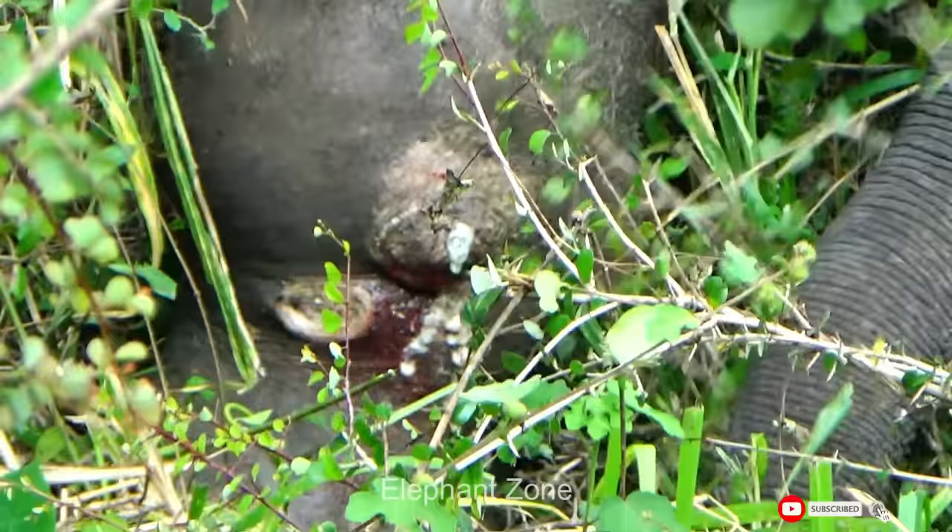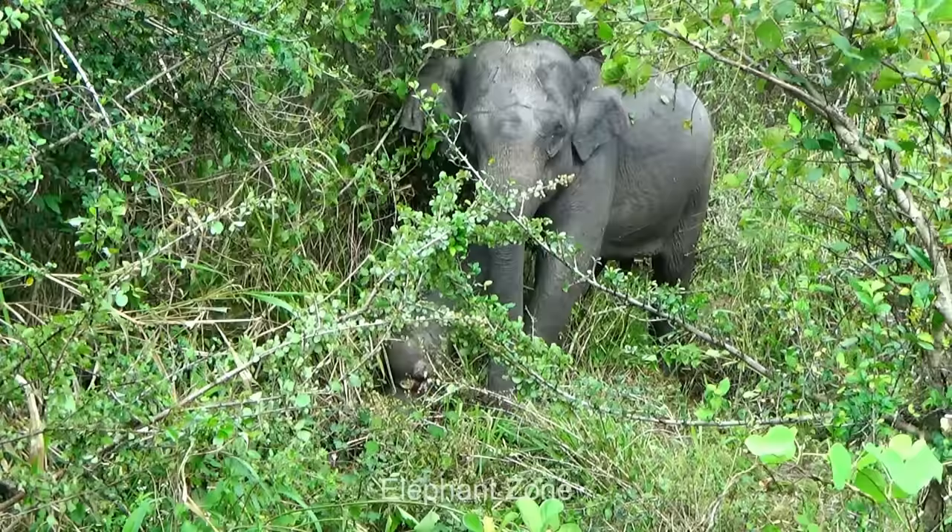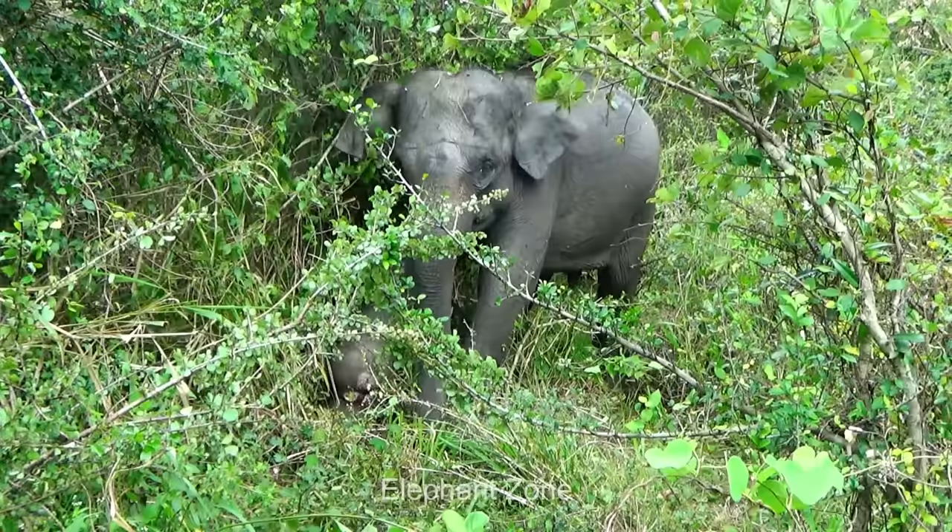The majestic pachyderm now walks with an unendurable strain, bearing the weight of his body on the other three limbs. A compassionate villager venturing into the woods chanced upon this incapacitated creature and promptly alerted the Wildlife Conservation Office in the vicinity.